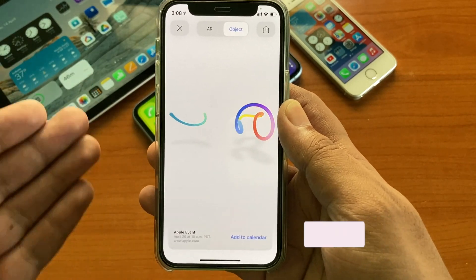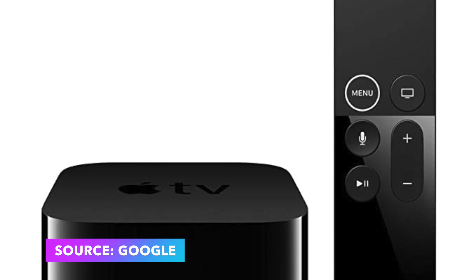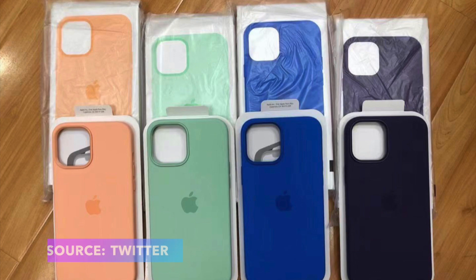At that event we are expecting some hardware releases such as a mini LED iPad Pro, a new Apple TV, and AirTags. We can also see some new colors for the iPhone 12 MagSafe cases as well.